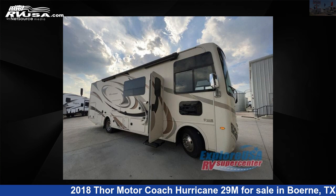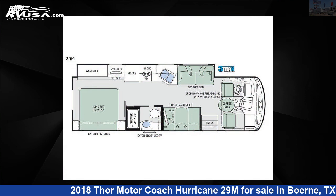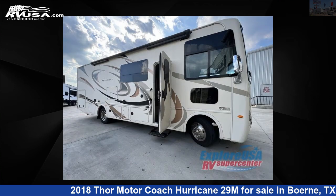This 2018 Thor Motor Coach Hurricane 29M is a Class A RV. It is located in Boerne, Texas 78006 and is offered for sale by Explore USA RV Supercenter, Boerne, TX.